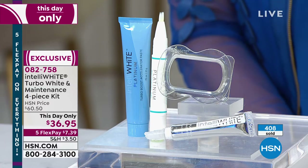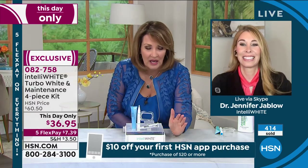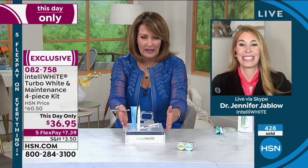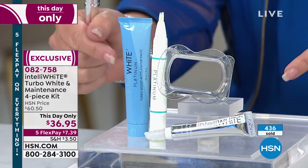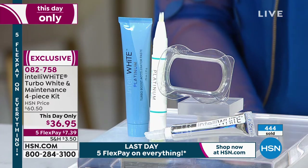My teenage and 20-something nieces — this is their favorite thing. Young girls are obsessed with white teeth. When I give them a little tooth whitening kit, you'd think I've given them a diamond ring, they're so happy. This would be a great bridesmaid gift — everybody wants whiter, brighter teeth.